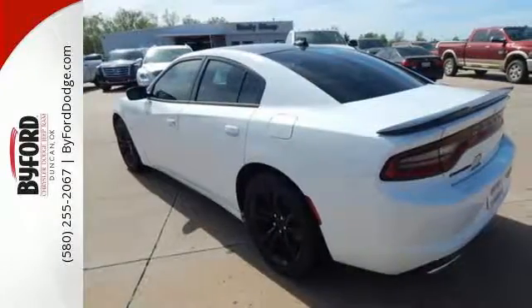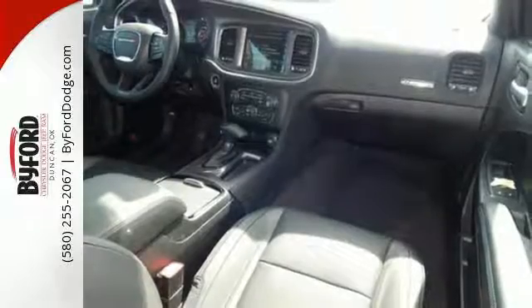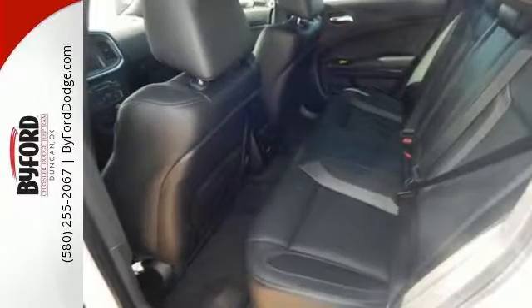With keyless enter and go and integrated voice command, you'll get in, fire up the engine, and control all of its technology without lifting a finger. It's another way this Charger helps keep your eyes where they should be, on the road.